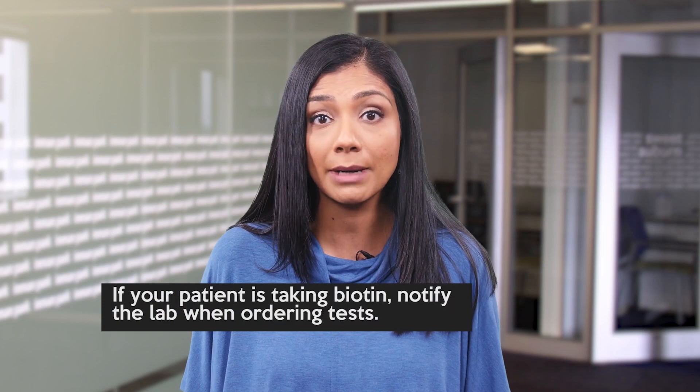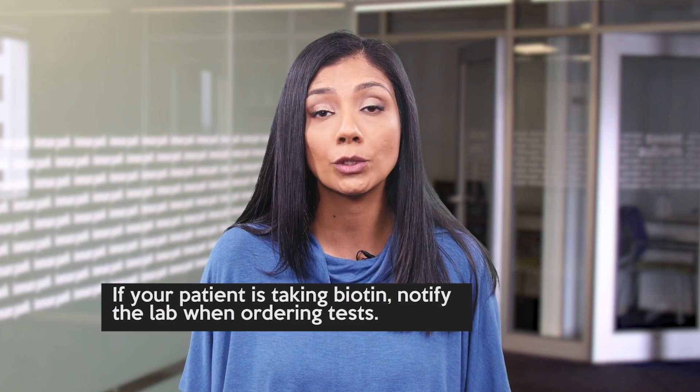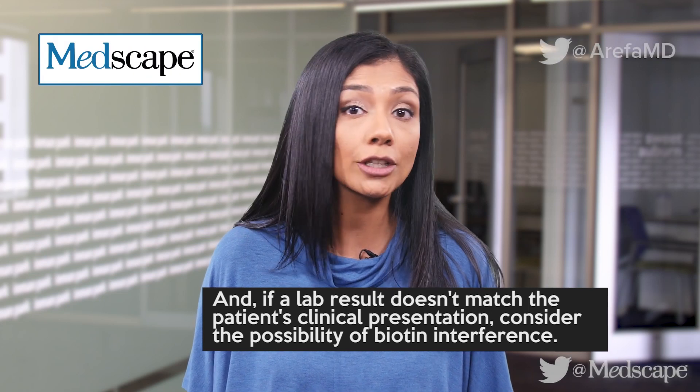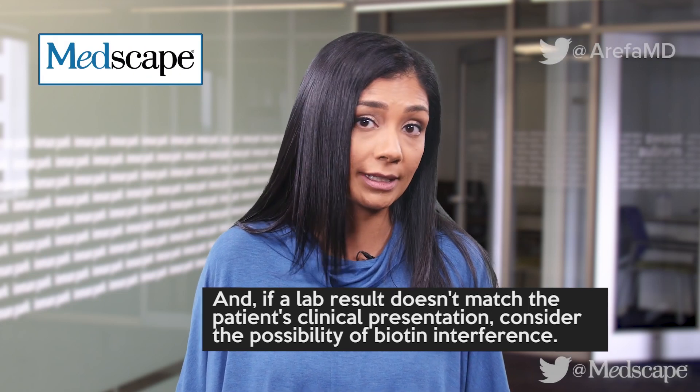If your patient is taking biotin, notify the lab when ordering tests. And if a lab result doesn't match the patient's clinical presentation, consider the possibility of biotin interference.